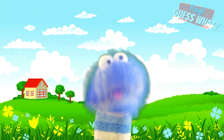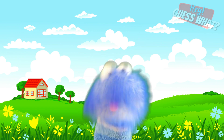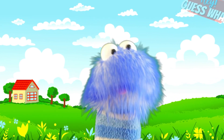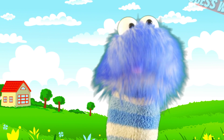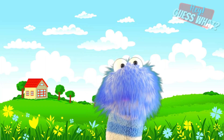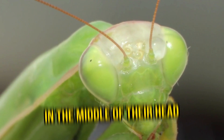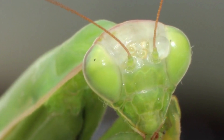Did you know that some insects have superpowers? Well, praying mantises have five eyes, which gives them amazing eyesight, and they can sense depth just like humans do — they see in 3D. They have two large compound eyes and three simple eyes in the middle of their head. A compound eye is like having lots of tiny eyes that work together to help the insect see things from many angles at the same time.